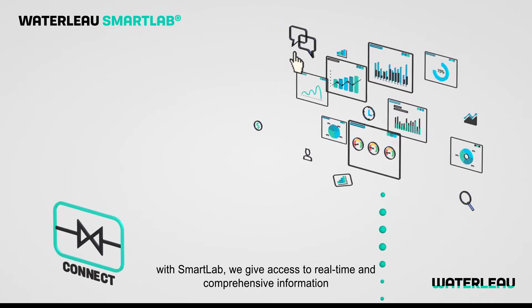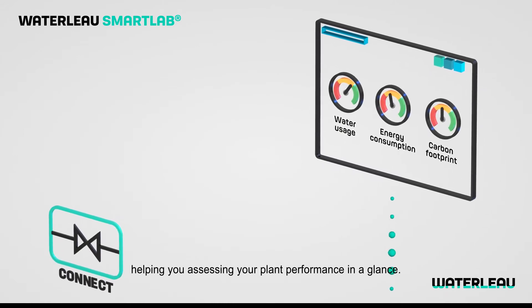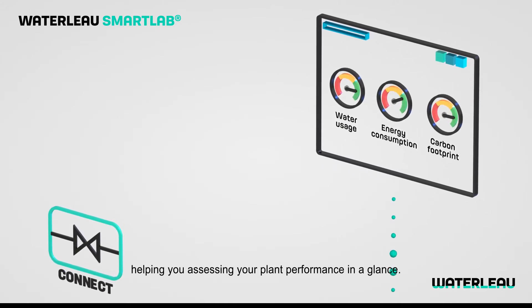With Smart Lab, we give access to real-time and comprehensive information, helping you assess your plant performance at a glance.